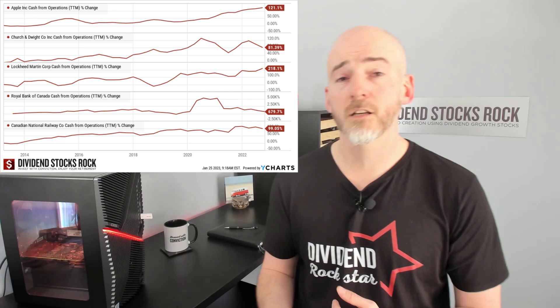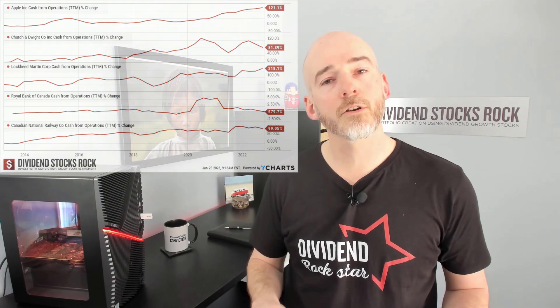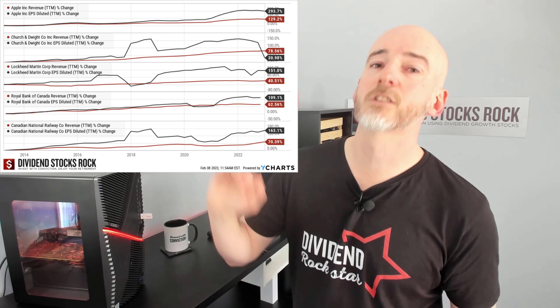Looking at a sample of companies — Apple, Church & Dwight, Lockheed Martin, Royal Bank, and Canadian National Railway — cash from operations is volatile for most of them, going up and down and hard to interpret. However, revenue and earnings per share show much clearer, nearly consistent growth over 10 years. This doesn't mean you should discard cash flow metrics entirely. Start your research with accounting-based metrics like revenue and EPS, then once you've filtered companies and understand the business model, go deeper into debt levels, cash from operations, and free cash flow.